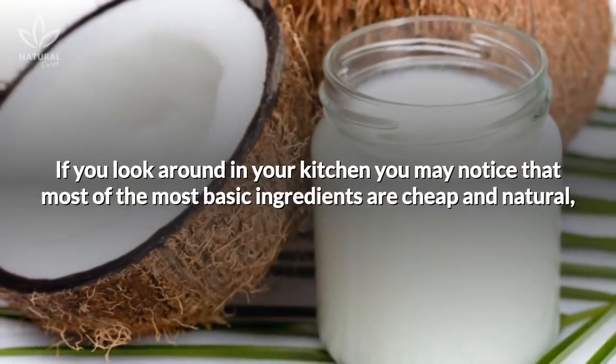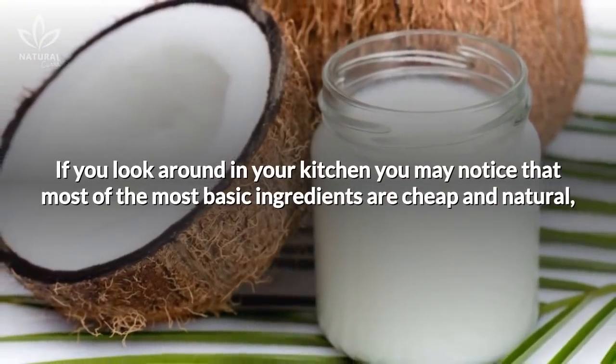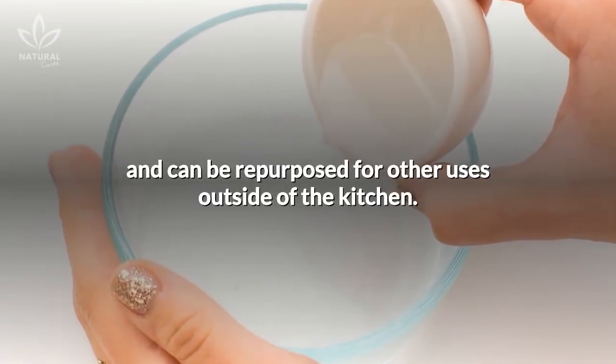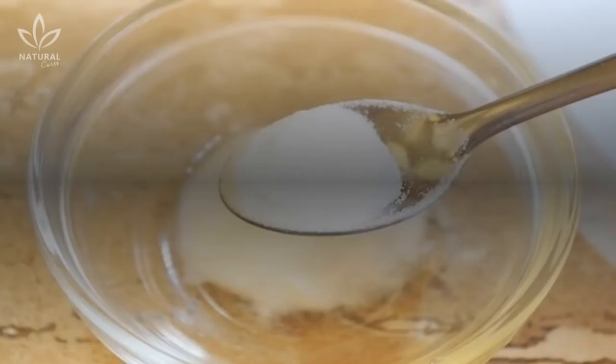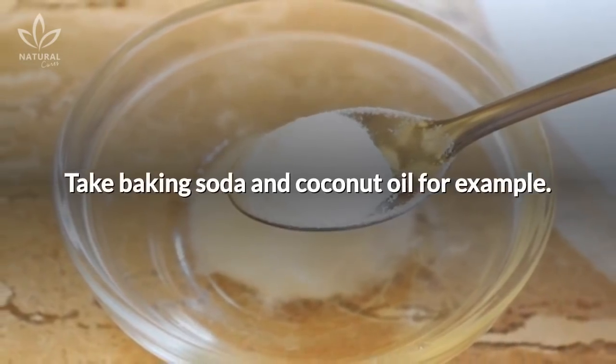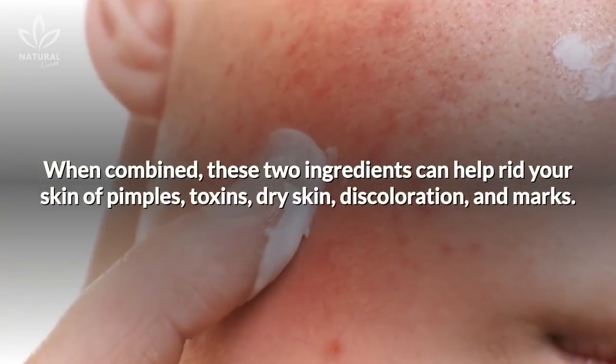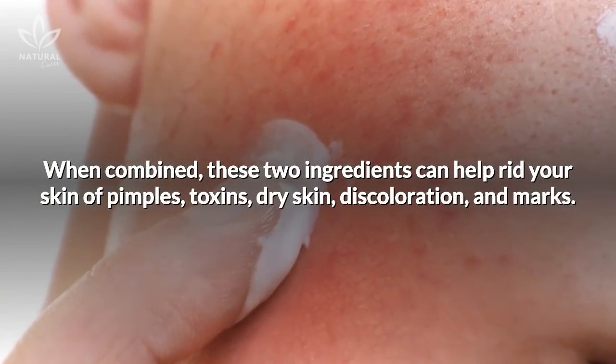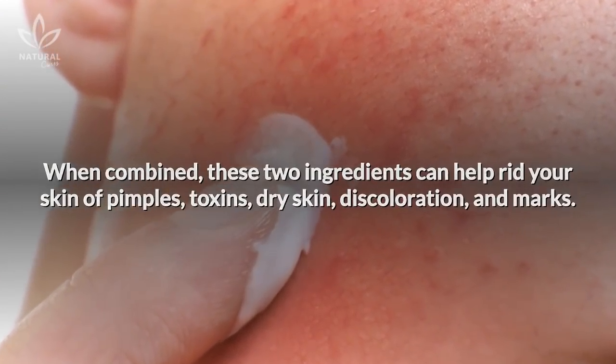If you look around in your kitchen, you may notice that most of the most basic ingredients are cheap and natural and can be repurposed for other uses outside of the kitchen. Take baking soda and coconut oil, for example. When combined, these two ingredients can help rid your skin of pimples, toxins, dry skin, discoloration, and marks.